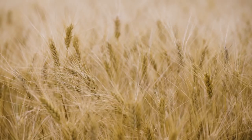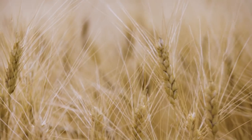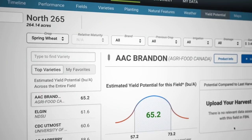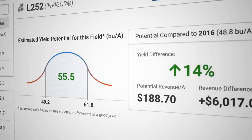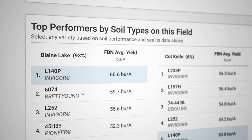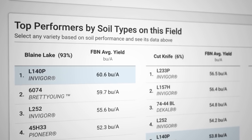The Yield Potential Tool is a really interesting piece of technology that is true data analytics at work. It allows the grower to use all of the aggregated information to play out scenarios on individual fields — for example, how would this variety have worked if I had grown it this year?